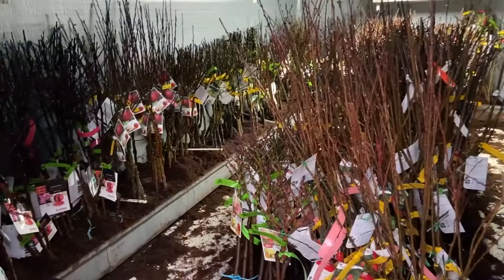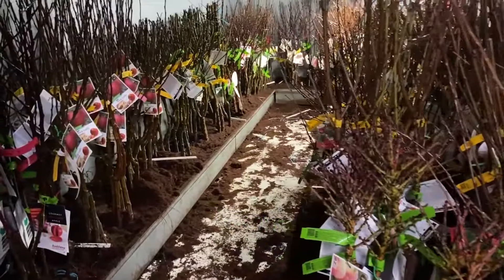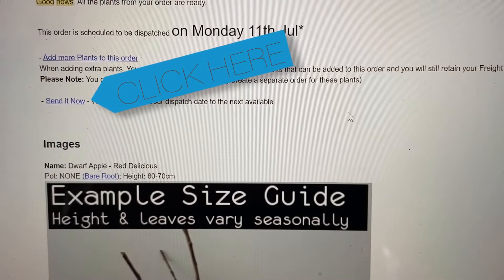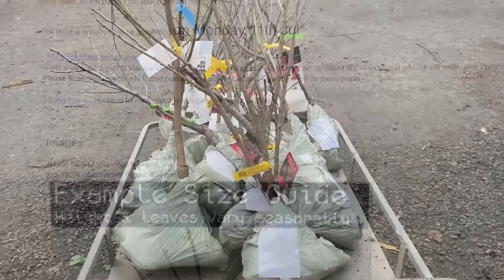If you've already made your order with us, be sure to look out for the email that we will send you to let you know that your trees are ready to send, and click 'send it now' so that we can get them out to you as soon as possible.